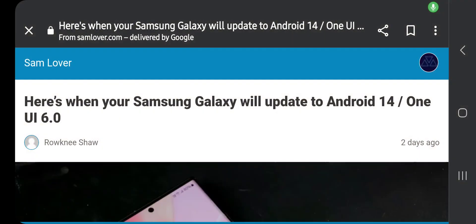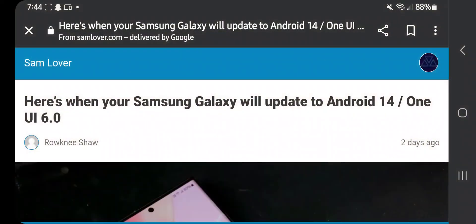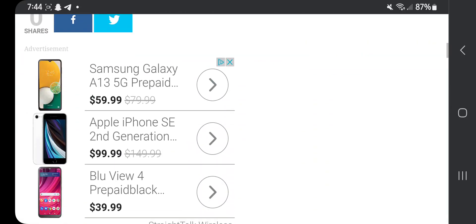What's going on, you guys? It's your boy Official Tim Tech, aka TechWiz Tim, here. Here's when your Samsung Galaxy will update to One UI 6.0.